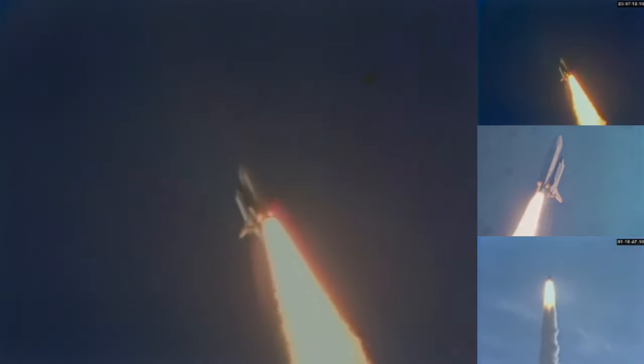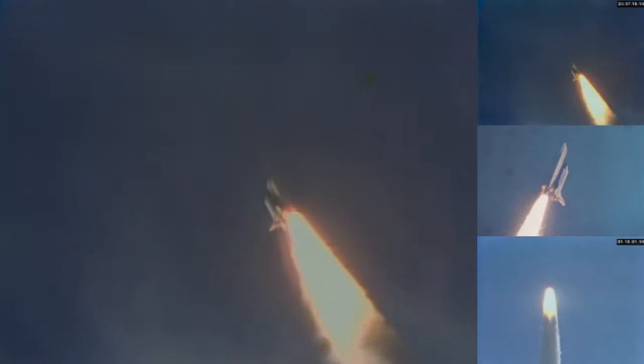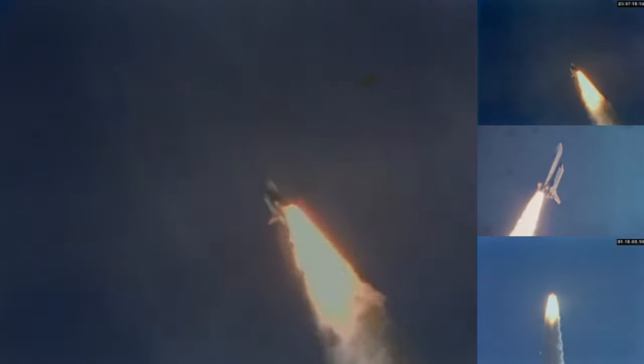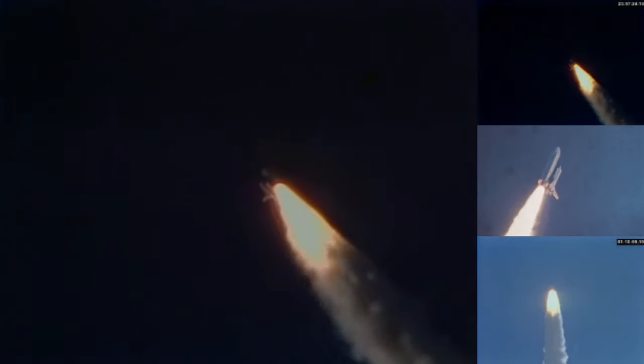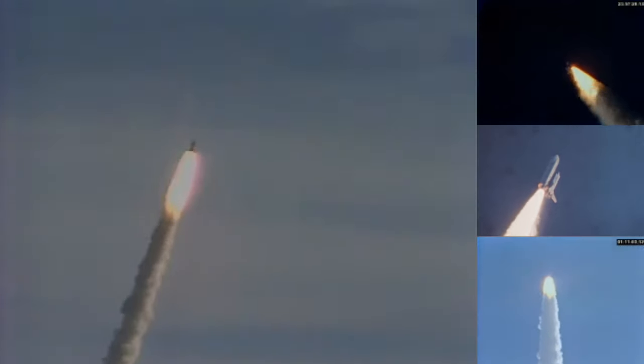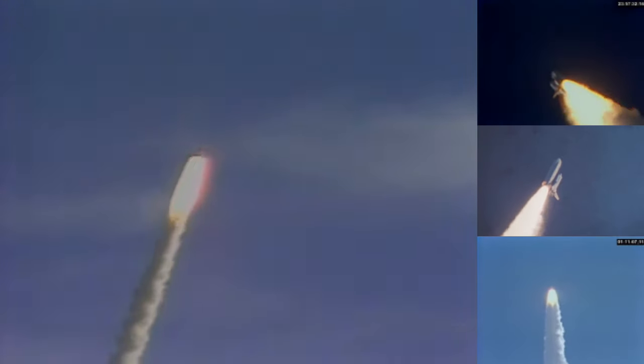30 seconds. One nautical mile in altitude now for Columbia. Throttling engines down from full power. Coming up on the area of maximum aerodynamic pressure on the vehicle.